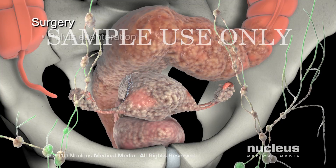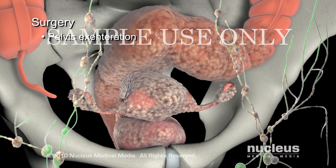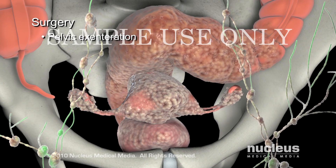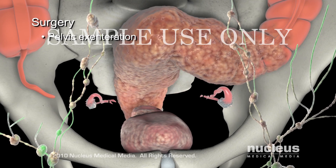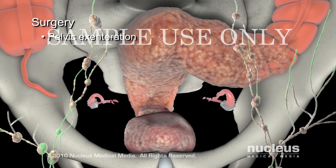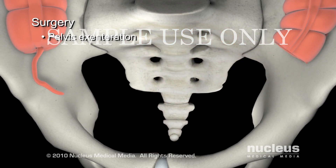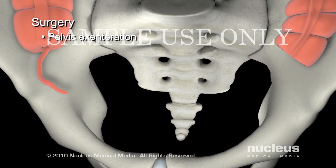If the cancer recurs, your surgeon may perform pelvic exenteration, removing all the organs and tissues as in a radical hysterectomy, plus the pelvic lymph nodes, bladder, vagina, rectum, and colon, depending on where the cancer has spread.